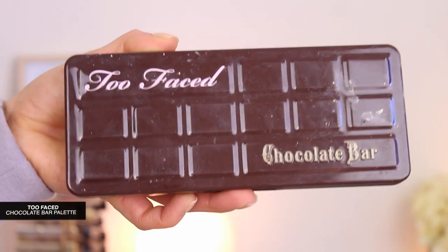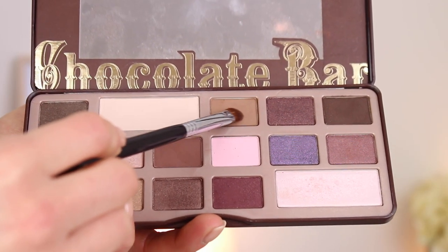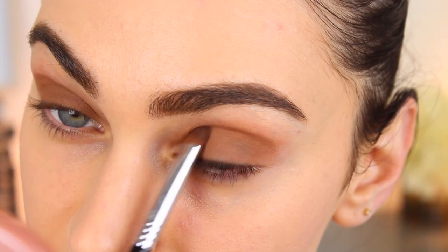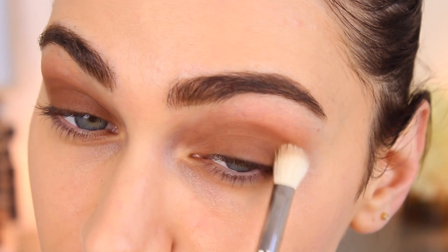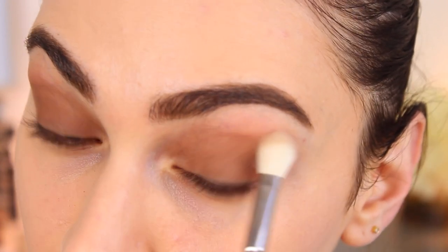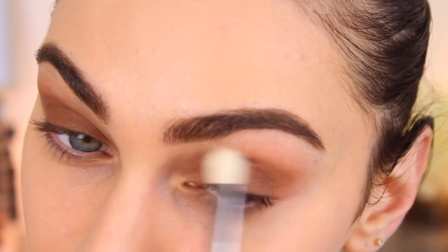Today I am using my Too Faced Chocolate Bar Palette. I'm picking up this brown matte shade and just going to work this all over my mobile lid using a flat shader brush by Sigma. I'm going for a very hazy eye makeup look, with most of the work being done close to the base of the lashes to give the eyes a very nice smoked out look.